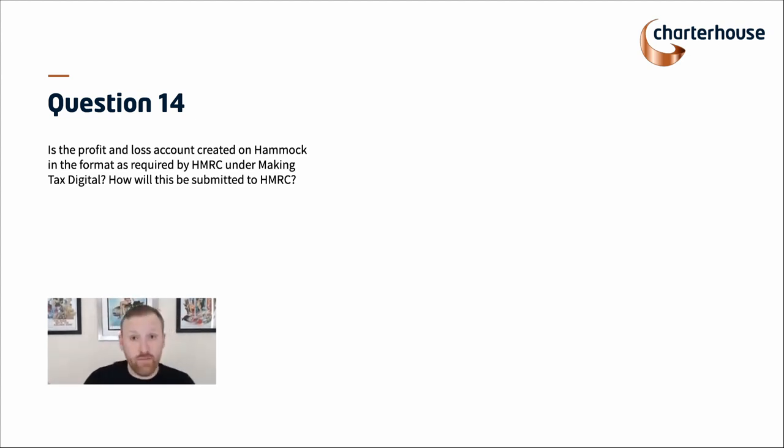The way you connect to HMRC is not done on email — there is a digital link. That's why Excel-based systems can't submit via MTD — they don't have digital links. Our software is synced straight into HMRC. The MTD filing functionality is on the accountant side and is not available directly to landlords. The accountant checks it, and if they're happy, they can submit on your behalf.